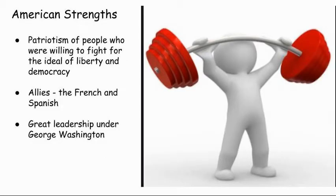Still, the Americans did have strengths. One was the patriotism of people like Joseph Martin, who willingly gave their lives to defend the ideal of a country based on liberty and democracy. The Americans also received help from overseas. Motivated by their old hatred of the English, the French secretly aided the Americans. The Americans' other great strength was their commander — we had a great leader in General Washington.